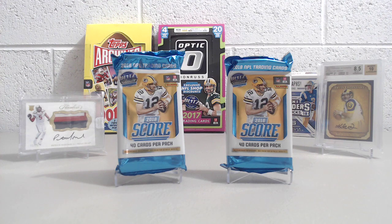Hey everyone, it's Up North Collectors here. We're doing a hobby break of 2018 Score. We have two packs here — they're jumbo packs. That's all you can get in hobby; they don't make a hobby in a regular pack, just jumbo.